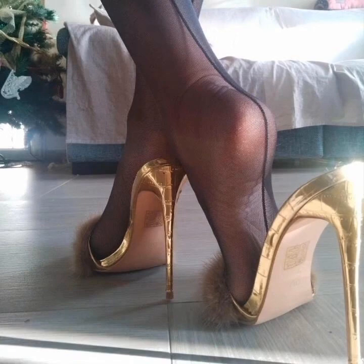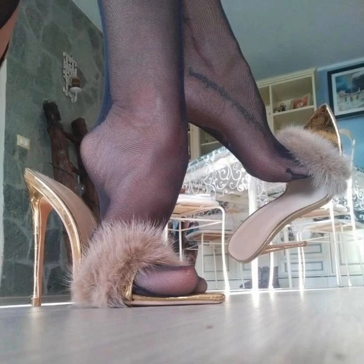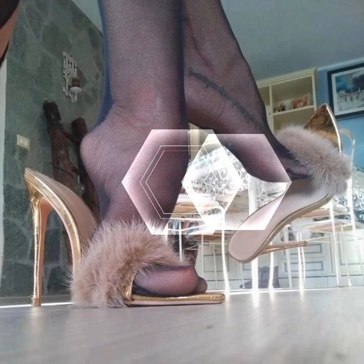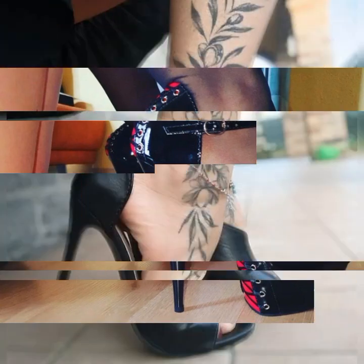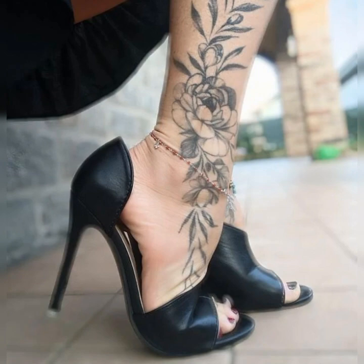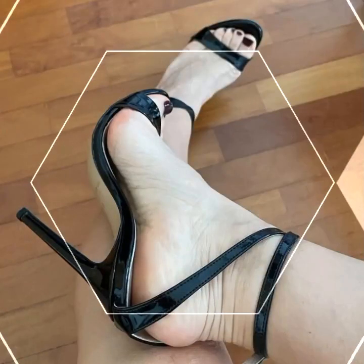These sandals are incredibly versatile and can be paired with a wide range of outfits. They look fabulous with dresses, skirts, jeans, or even shorts. Whether you are going for a casual daytime look or dressing up for a night out, strappy heel sandals are a great choice.